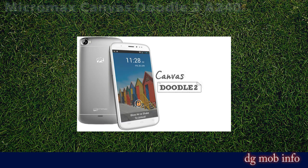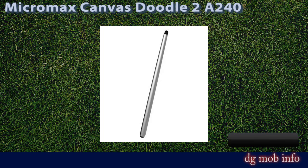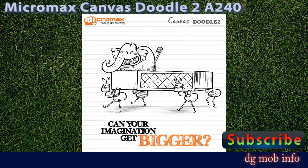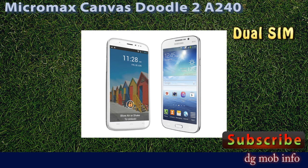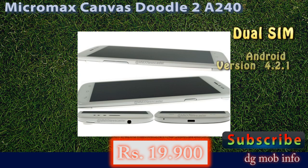This is the Micromax Canvas Doodle 2 A240. Brand: Micromax, model name: Canvas Doodle 2 A240. Its market price is around Rs. 19,900 to Rs. 20,000. Its launch date is August 2013. It is a dual SIM phone with an operating system of Android version 4.2.1.